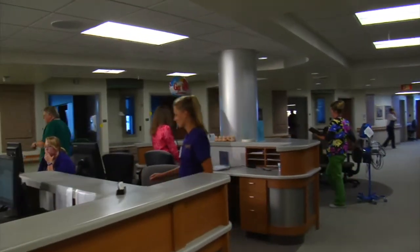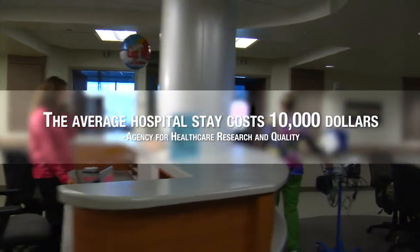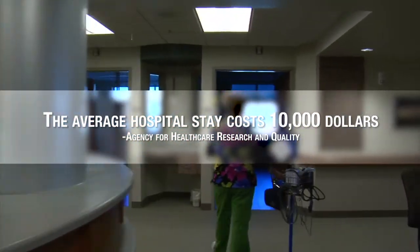According to the U.S. Department of Labor, 40 million workers in the U.S. do not have a single paid sick day. That means unexpected illness or extended hospital stays could be devastating to your bank balance, especially when you consider the average hospital stay costs $10,000, according to the Agency for Healthcare Research and Quality.